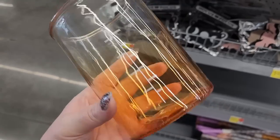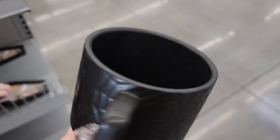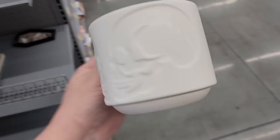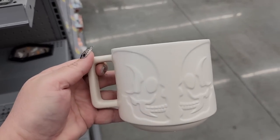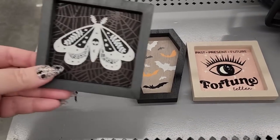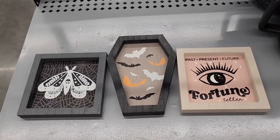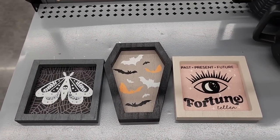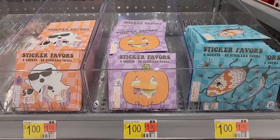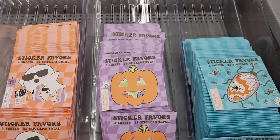$5.00. Also $5.00. And these are ceramic. This one is one-sided. These little things are $1.00 each — they're tiny and cute. They would be good for tiered trays and things like that. These are $1.00 each — they're sticker favors, there's eight sheets, 32 stickers total. Little cute packages.